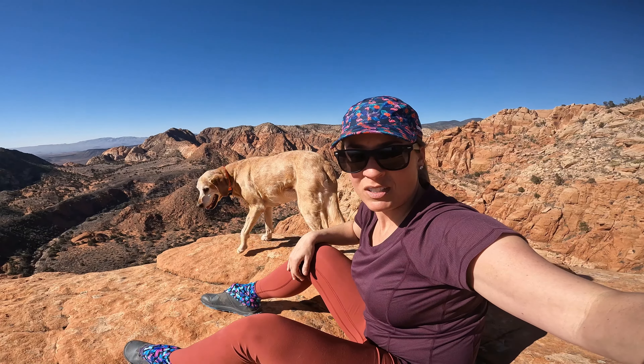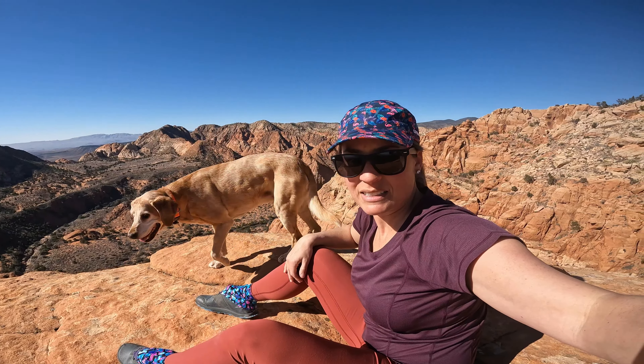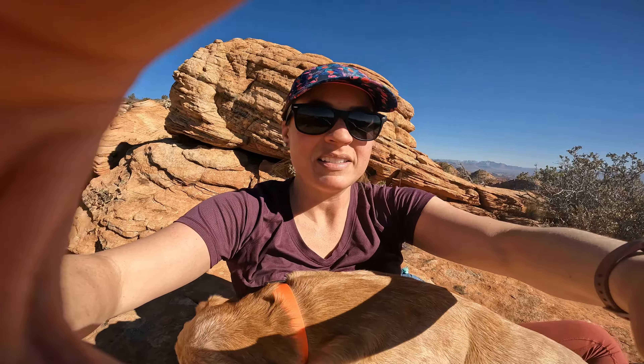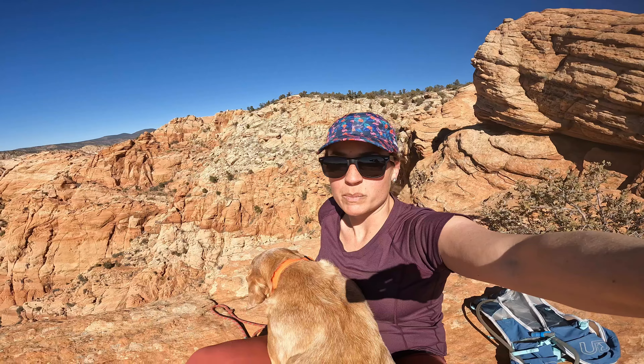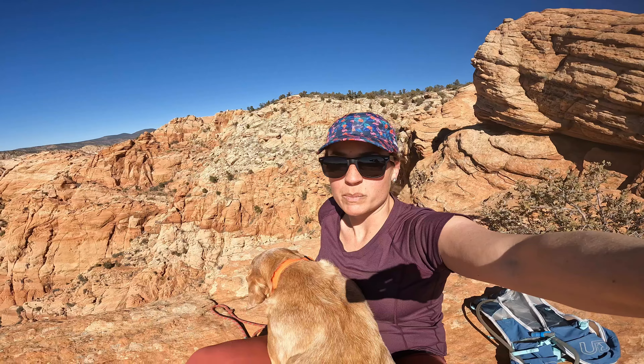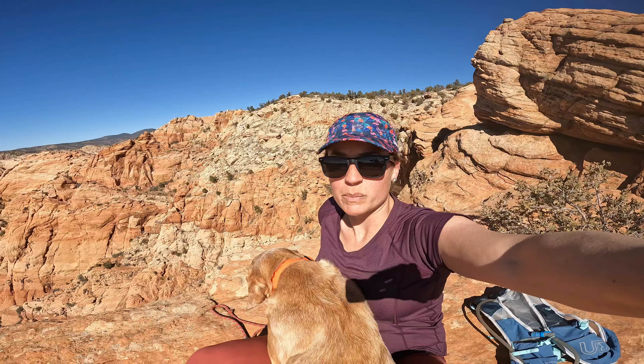We made it to a spot that I want to hang out at for a little bit and just soak up the sun — got great views. There's cute Charlie, and gosh, it's so pretty out today. I guess he wanted to lay in my lap. He's tired. We've done a lot of miles this weekend. Man, this is such a great spot.